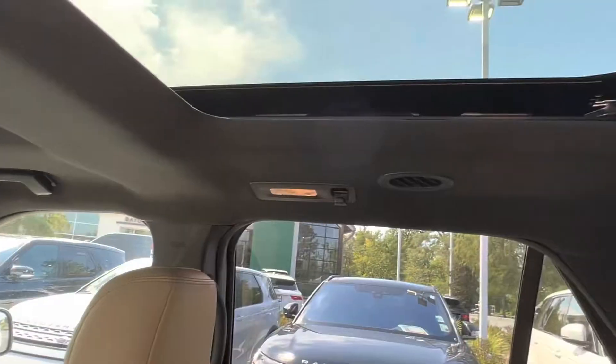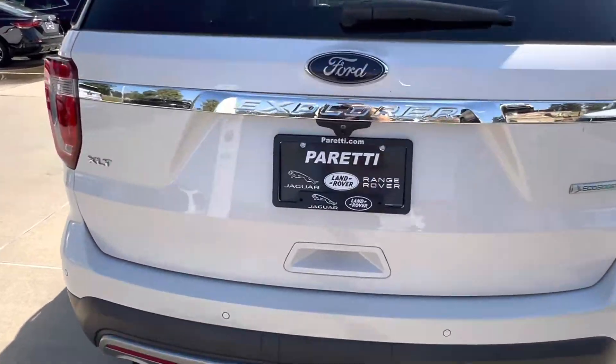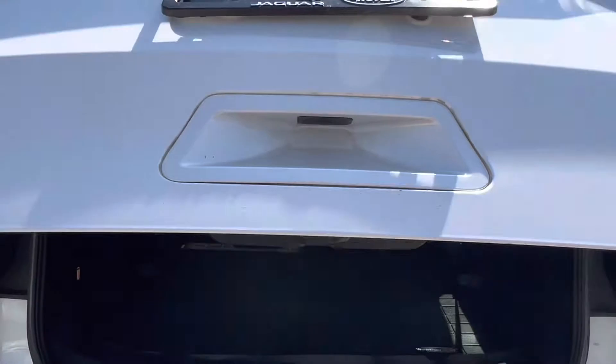Inside we see that we have vents on the roof for your backseat passengers, just in case you were wondering where those were. Let's check out the rest of the vehicle. Last but most certainly not least we have the trunk of our Ford Explorer. Popping it open we get a good look at that Ford emblem.